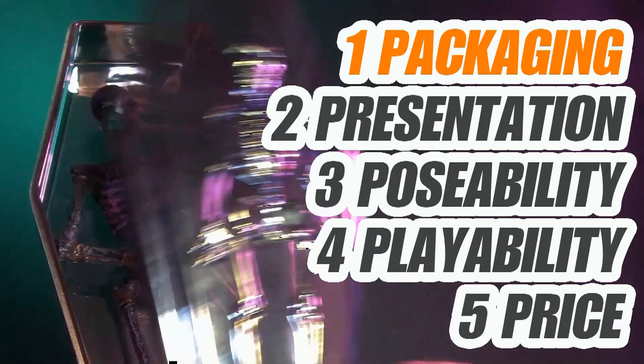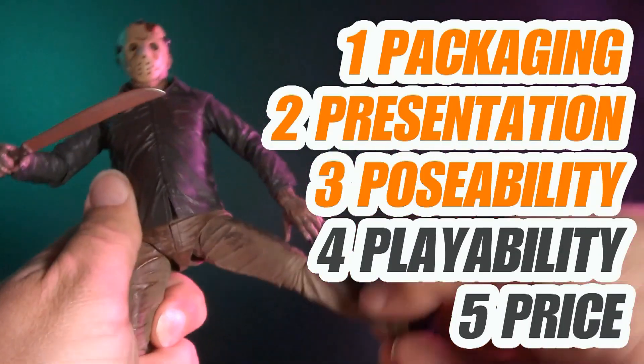The five points I articulate are packaging, presentation, poseability, playability, and price. I'm Jason, and for the entire month of October, we're going to have some very special Halloween reviews.